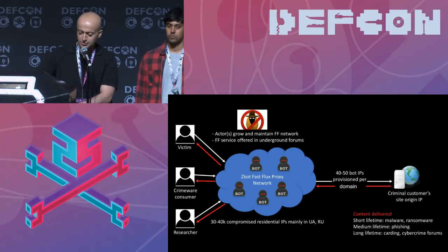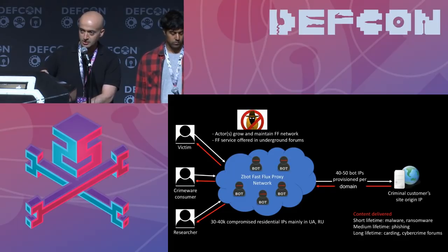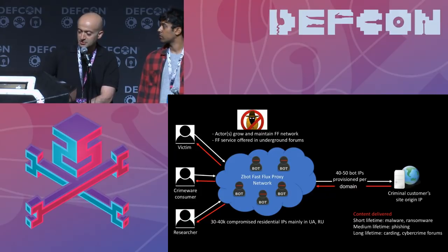When a customer buys the service for a couple hundred dollars, they get provisioned with between 40 to 50 IPs or bots on which their SSL is installed. That way, end-to-end communication from victims talking to ransomware C2s or crimeware sites goes over HTTPS. It's been around for years and is worth investigating from the SSL perspective, because all of the bots will have SSL certs installed on them. When you have scans, you can figure out a lot of interesting patterns.